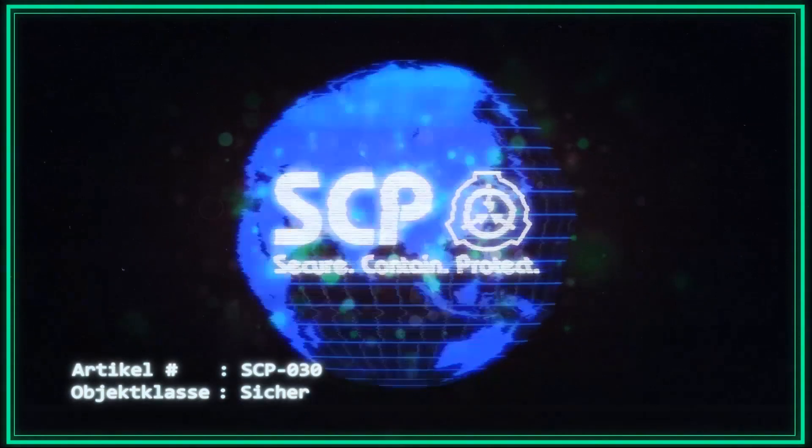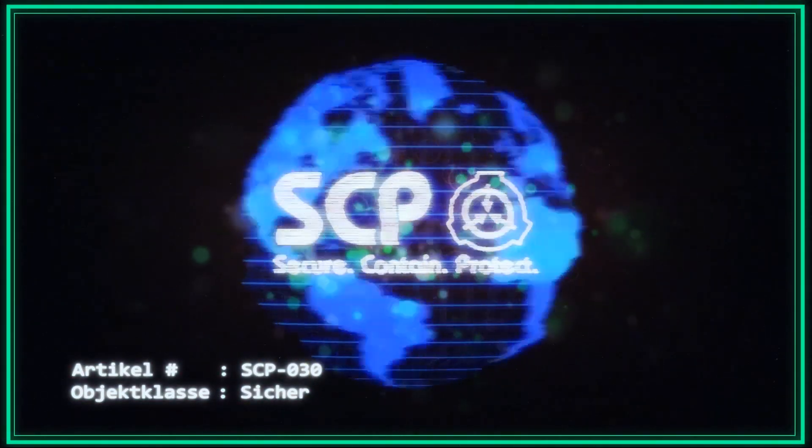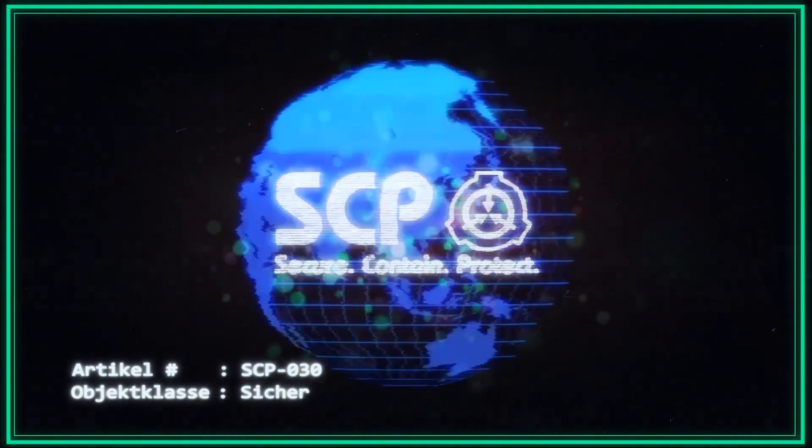Belletristische Werke sind nur erlaubt, wenn sie vor dem Jahr 1623 produziert worden sind, um die Integrität seines angeborenen Wissens zu bewahren.